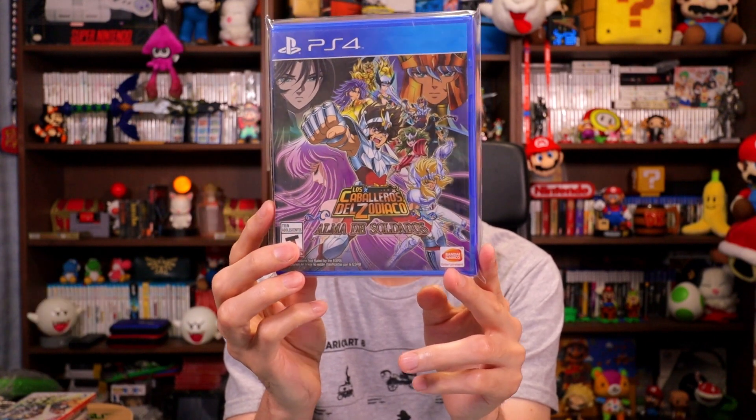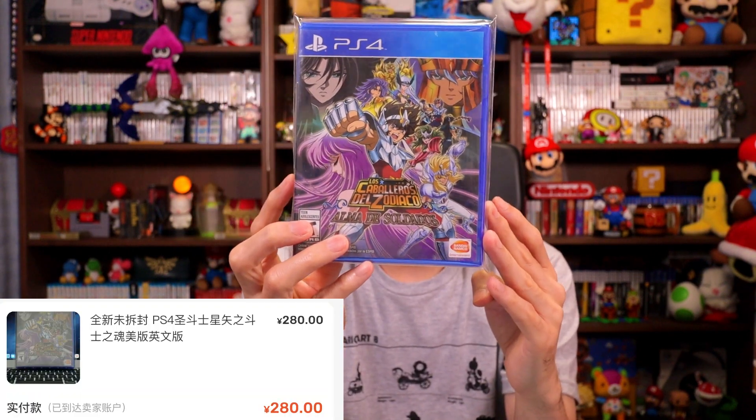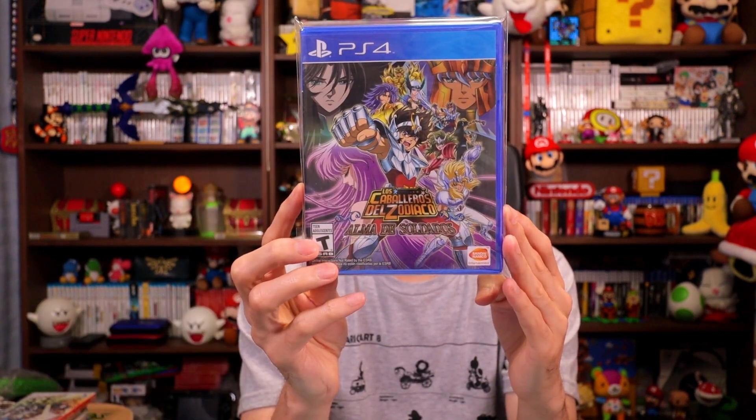Next we have Zodiac Warrior — Los Caballeros del Zodiaco. This one is brand new, sealed. I paid 280 RMB, $39, and it sells for about $125 for the last sealed copy. The game is not loose, which is always a really good thing.